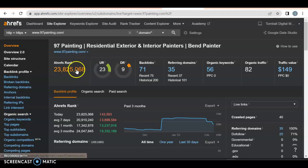Why is that the case? They have a 23 UR rating, so they have a decently strong website, and a DR rating of nine — they can work on that. They do have 71 backlinks — I've seen companies have thousands, so 71 isn't a lot. They also have 35 referring domains and 56 organic keywords.